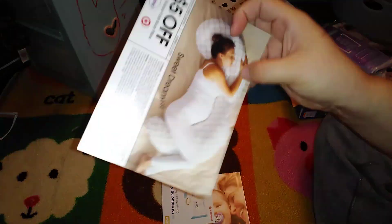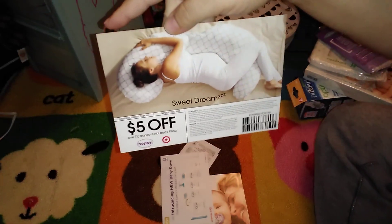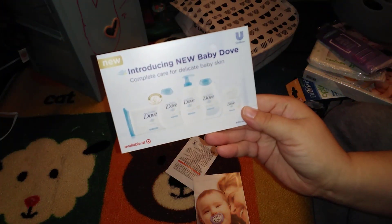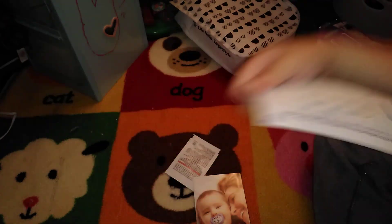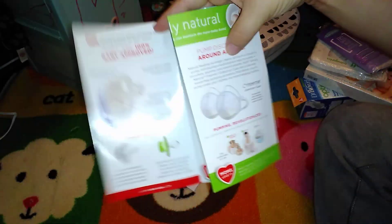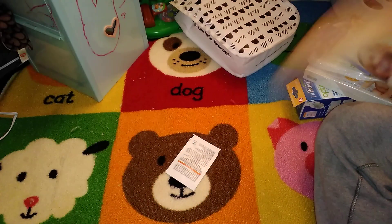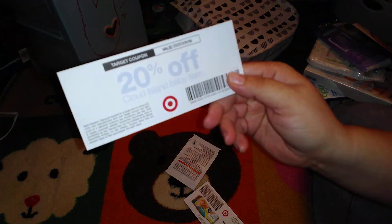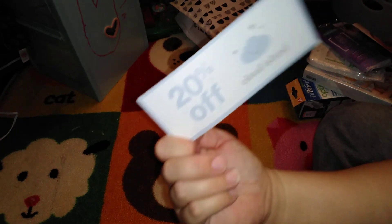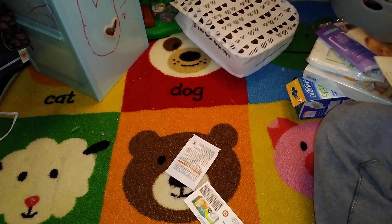There's a five-dollars-off coupon for a Boppy pillow — that's for mom. And then a one-dollar-off Baby Dove coupon. And then we have a 20% off Cloud Island baby item Target coupon. I actually don't know what Cloud Island is, so I guess I'll find that out.